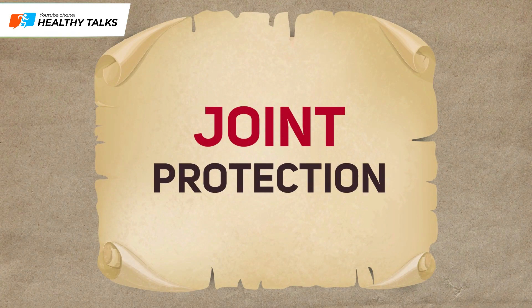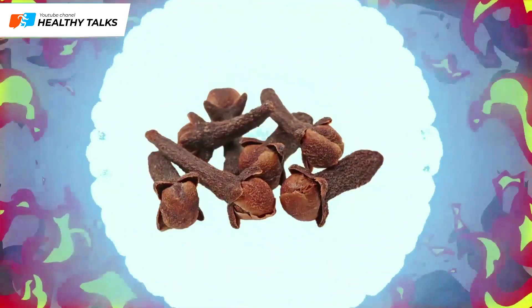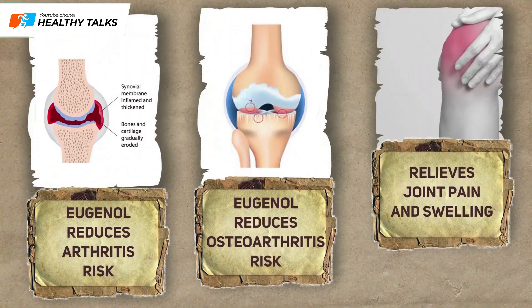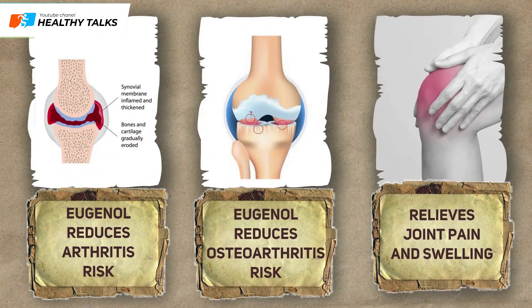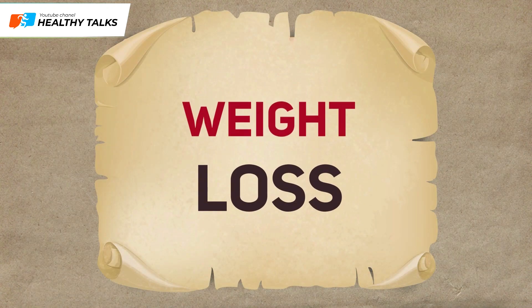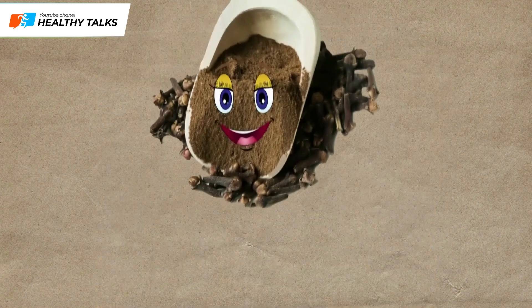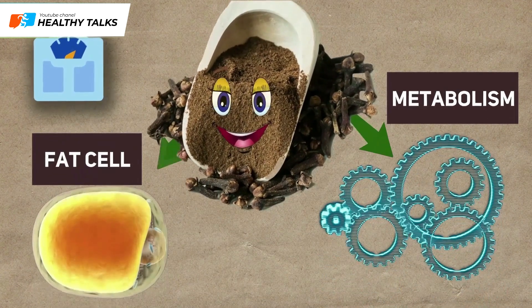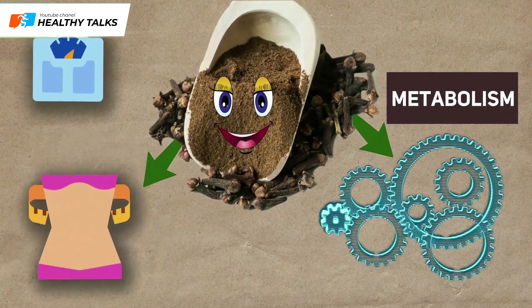Joint protection: Cloves have pronounced anti-inflammatory properties. Eugenol has been proven to reduce the risk of diseases such as arthritis and osteoarthritis, as well as relieve pain and swelling in the joints. Losing weight: Cloves are the best spice for those who want to lose weight, as this spice speeds up metabolism and helps burn excess fat.